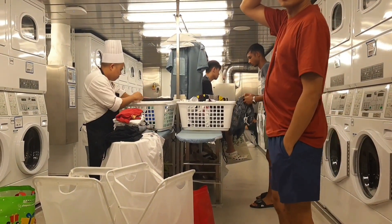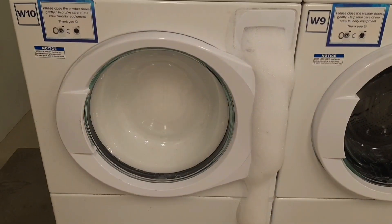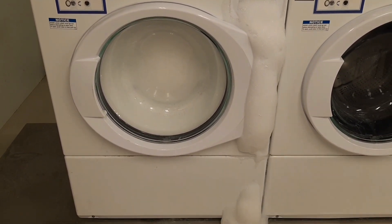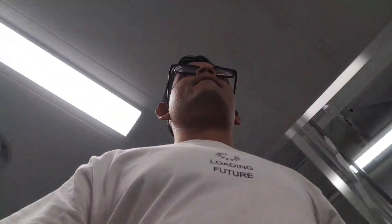As you can see, other crew members are also doing laundry. I'll come back after 40 minutes. Sometimes people put too much extra soap and that's what happens — it overflows a bit. Right now I'm heading back to my cabin to have a shower, and then I'll come back to put my clothes for drying.